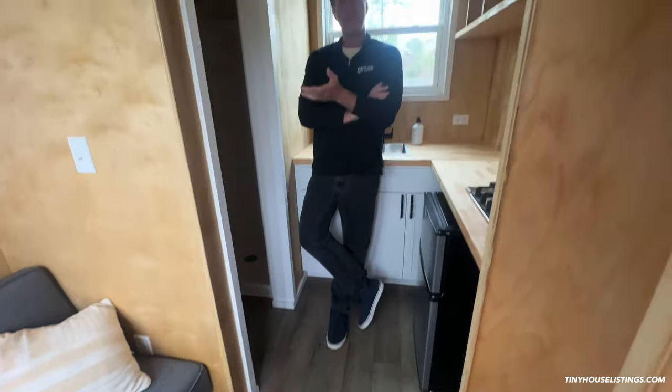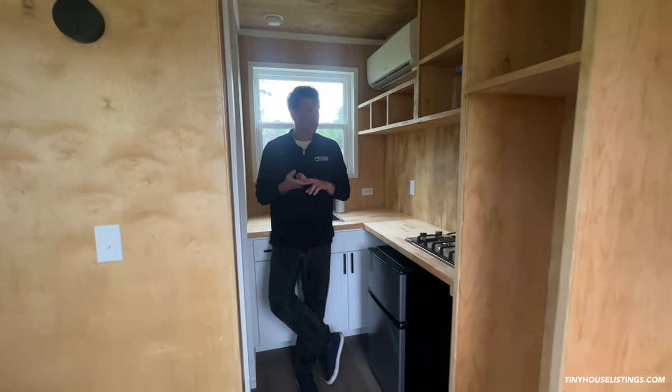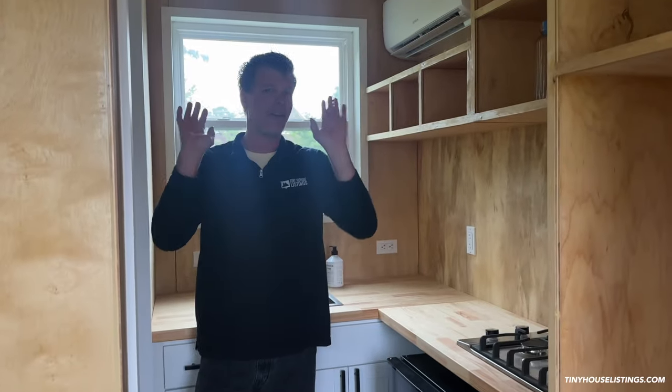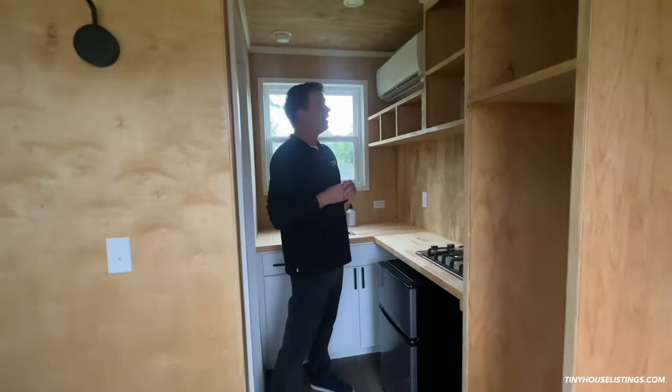The whole idea of this tiny house is that it's meant to be a camper you can travel around in from time to time. One good example: if you're a traveling nurse going from place to place getting a per diem for rent, you could take this with you and pocket all that money. We recommend a V8 truck or SUV to tow it — even though it's only 3,500 pounds, it's not very aerodynamic, which is the case with most tiny homes. We tow this with an older Tundra and it has no problem.